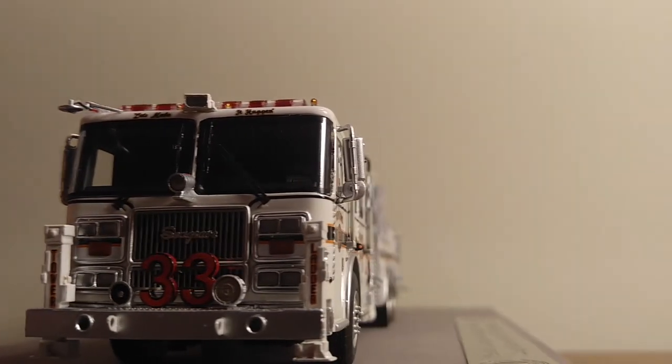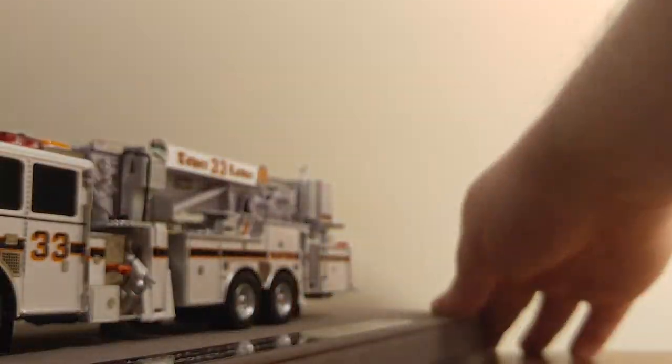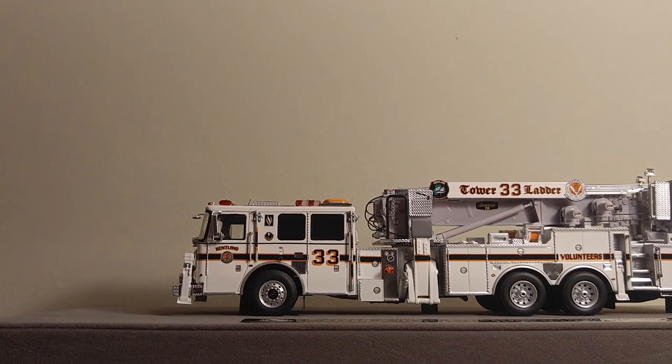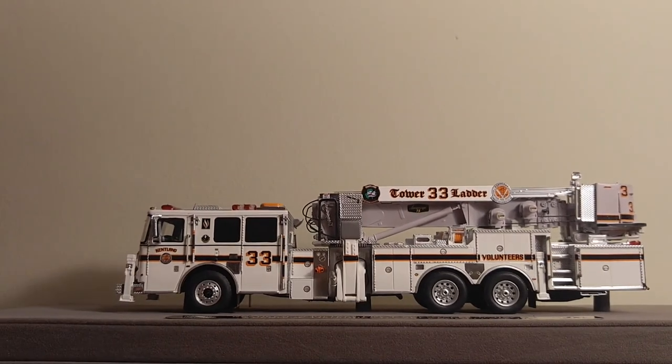Beautifully, beautifully replicated truck. If you're into high-end fire equipment, especially in the 1 to 50 scale, you cannot beat Fire Replicas. There's no competition out there that can even come close.